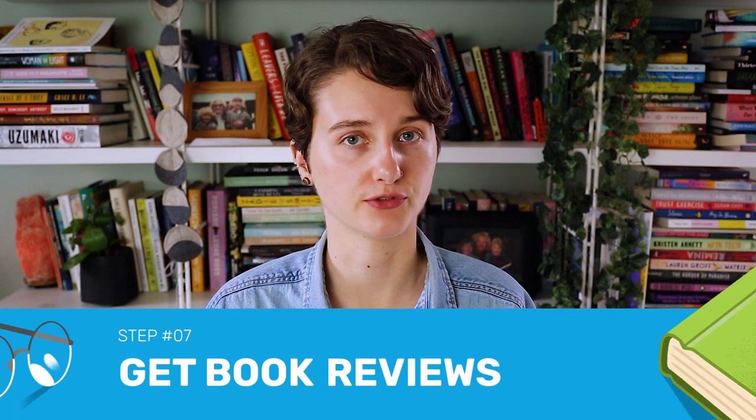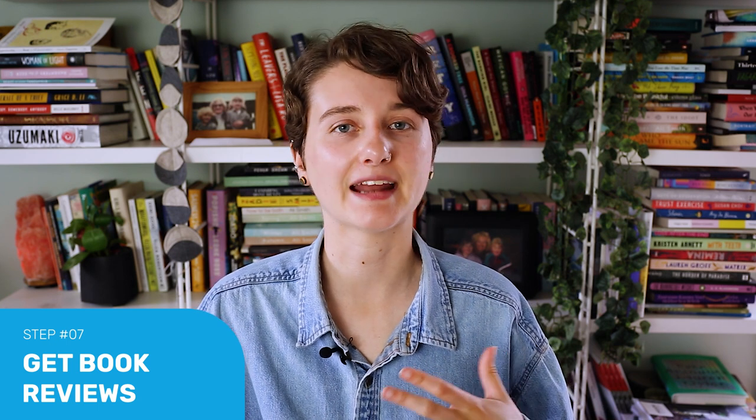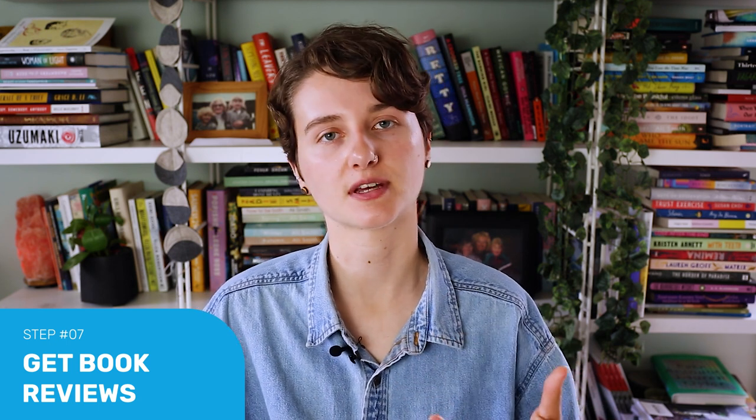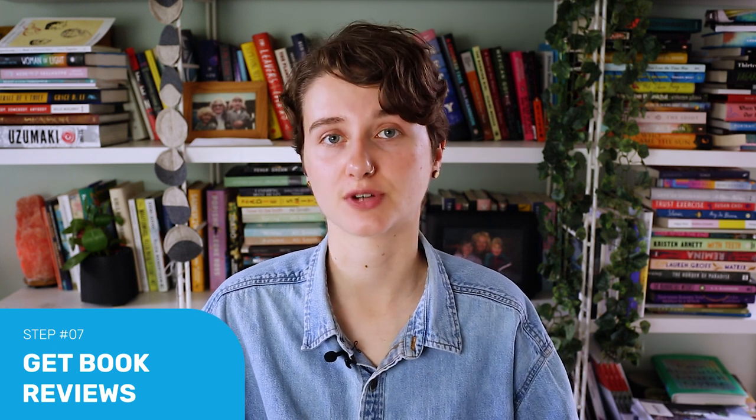And finally, step seven is to get book reviews to increase sales. Marketing is an integral part of self-publishing. If you've put in all this work and you make it to this point and don't market your book, you've kind of put in all this work for no one to really be exposed to it or buy it. As a children's author, you want to boost your book's exposure while also creating a friendly face behind your stories, since that's how you'll connect with both parents and young readers.